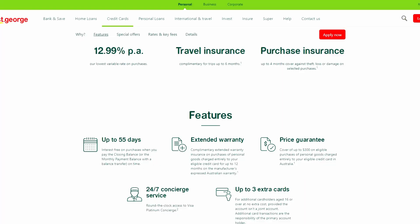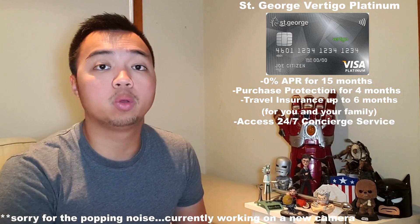Another card that offers 0% for 15 months is number four, the St. George Vertigo Platinum. After 15 months, this card goes back to its 12.99% purchase interest rate, which is still not that bad compared to the whole market. This card gives you purchase protection for four months — one more month than the Citibank Platinum — and you wouldn't have to worry about overseas travel insurance for you and your family for up to six months of travel. This includes medical coverage, rental excess, and cancellation fees when you satisfy the eligibility criteria. This card also lets you access their 24/7 concierge service to help with booking flights and tables at restaurants.